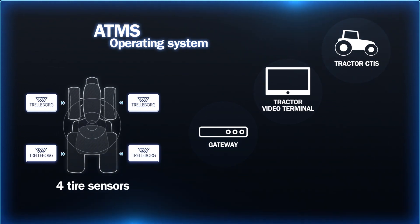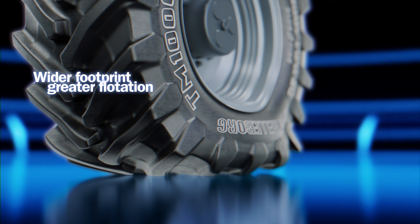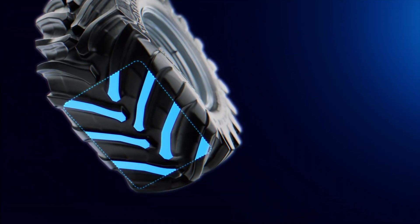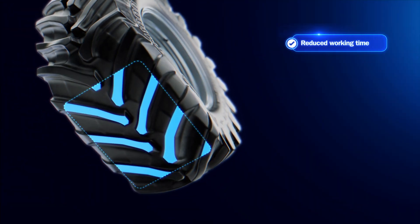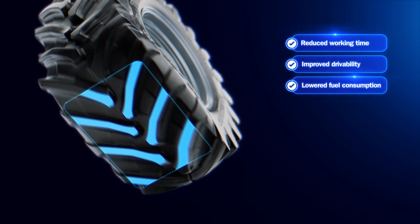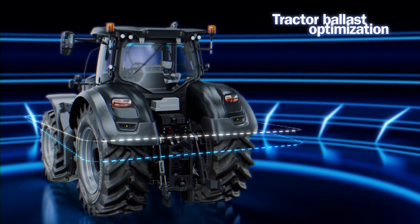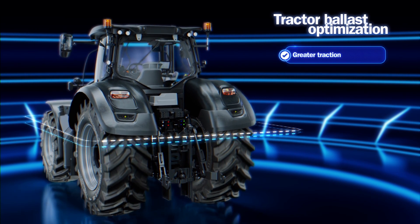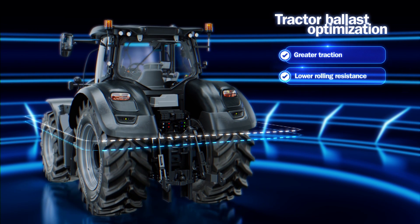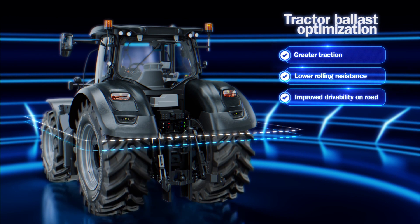Farmers will find great benefits from using the ATMS. By controlling tire pressure they can rely on a wider footprint and greater flotation. Better traction and less slippage means reduced working times, improved drivability on the road, and lower fuel consumption for maximum efficiency. By controlling the tractor dynamic load distribution, farmers can optimize the tractor ballast configuration, resulting in greater traction, lower rolling resistance, and improved drivability on the road.